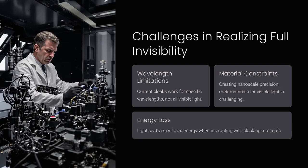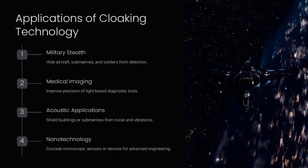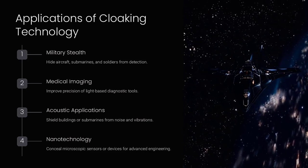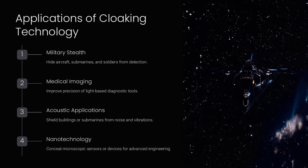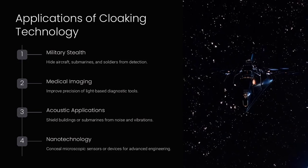Achieving full invisibility is like designing a perfect mirror that works across all colors of the rainbow without distortions. Applications of cloaking technology include military stealth — hiding aircraft, submarines, and soldiers from radar, sonar, or thermal imaging.